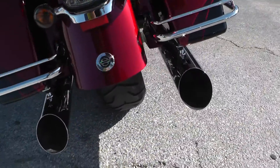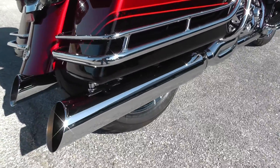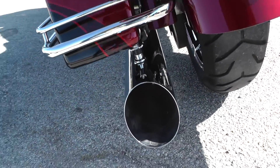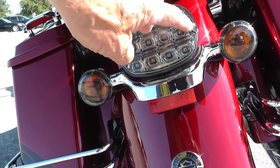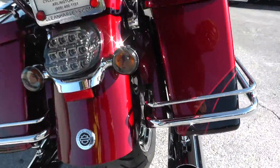It has an upgraded exhaust — I believe this is a D&D Fat Cat, a two-into-one header. The pipe on the other side is called a ghost pipe; it's not hooked to anything. There's an LED brake light and tail light out back, and a decent tire on the rear.